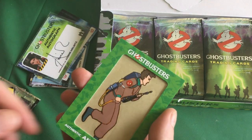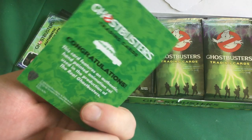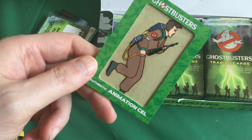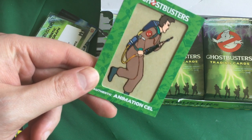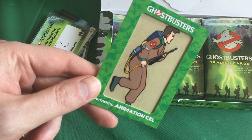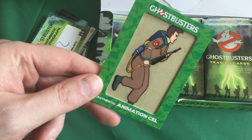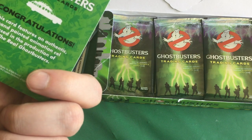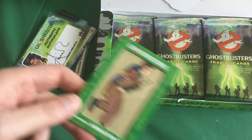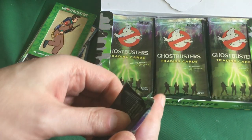Oh, this is cool — an authentic animation cell. There you go, Dr. Peter Venkman. You wonder where that came from because it's rather small. You have to think, okay, if this was used in the production of the cartoon, that had to be a background shot or some sort of long shot where they're all running as a group.